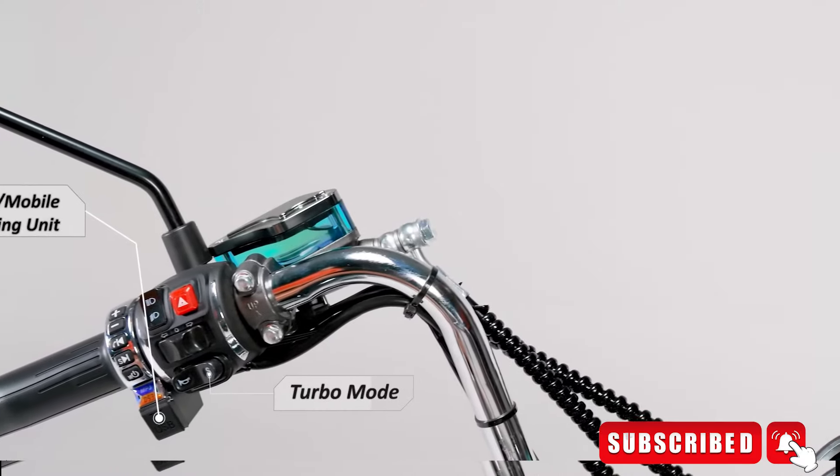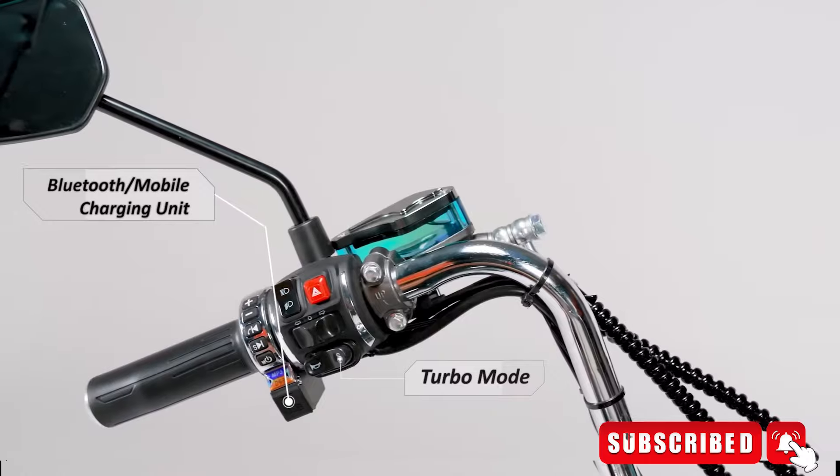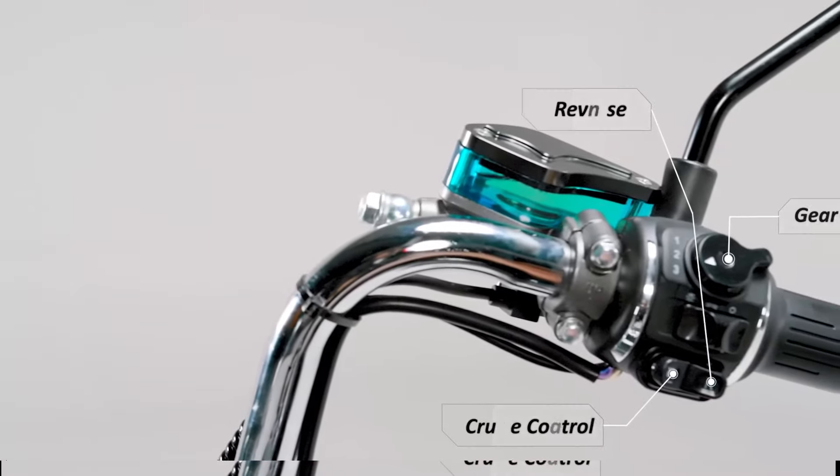We will talk more about the bike when it is launched. How do you feel about it? Please tell me in the comments, and share this video with friends who are electric vehicle lovers.